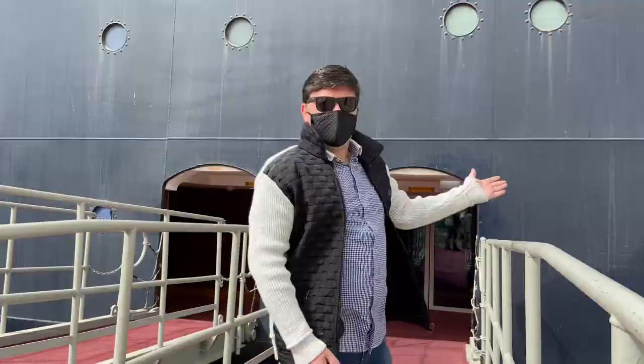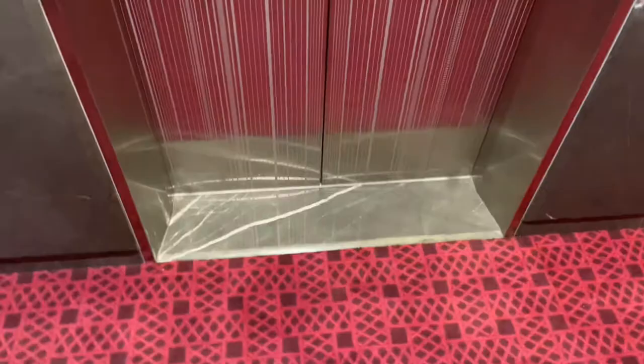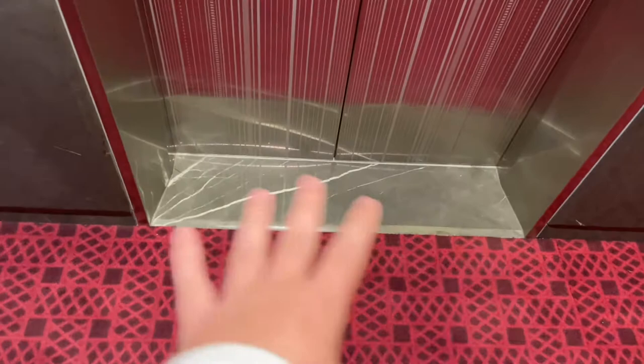This is the entrance — for a better look, you can see it's all marble.